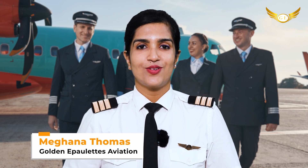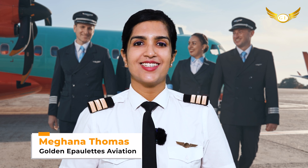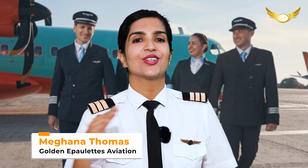Hello friends, I'm Meghna Thomas and welcome back to our channel Golden Airplates Aviation Pilot Trading Academy, your route to the cockpit. In my previous video, I spoke to you all about the various kinds of tests a new jetliner undergoes before starting its first carrier service.